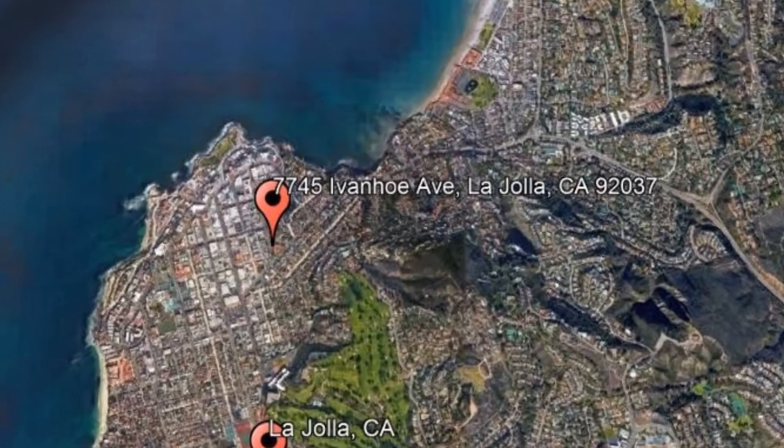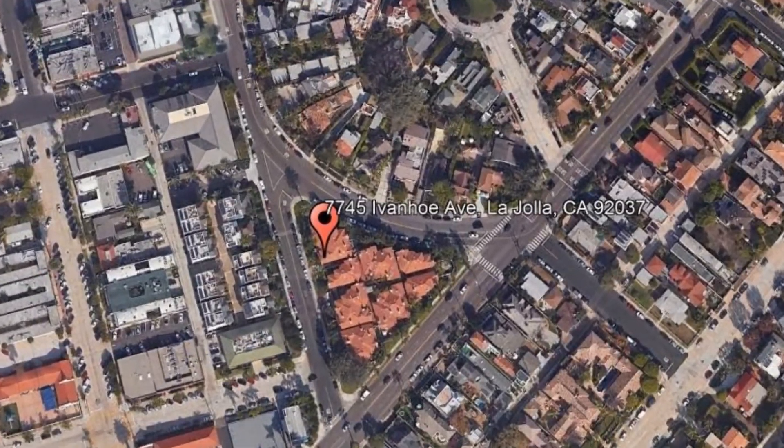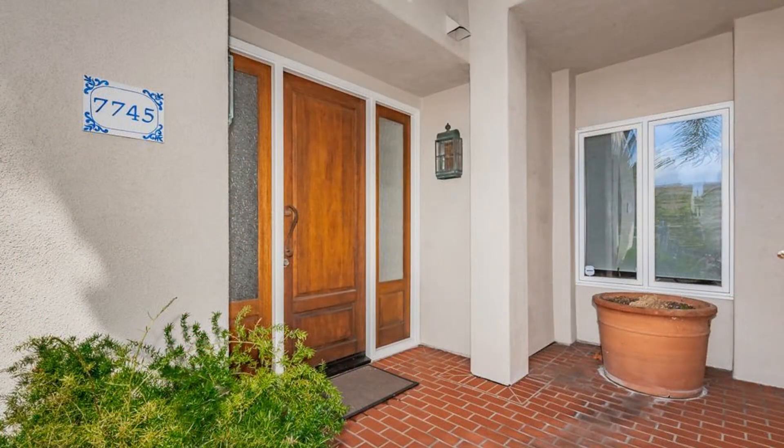7745 Ivanhoe Avenue, La Jolla, California. Take a look at this lovely three-bedroom townhome in the heart of La Jolla that features 2,530 square feet of living space with beautiful architectural details and a spacious floor plan.